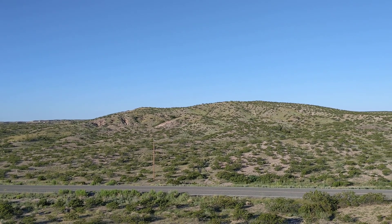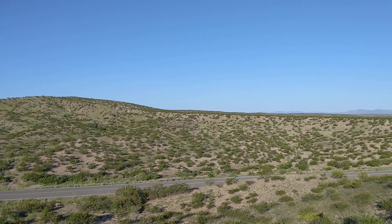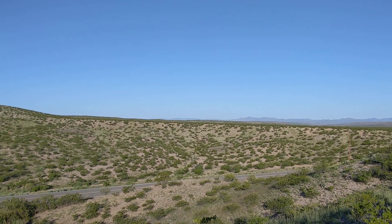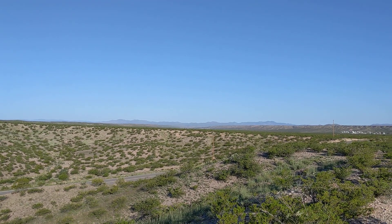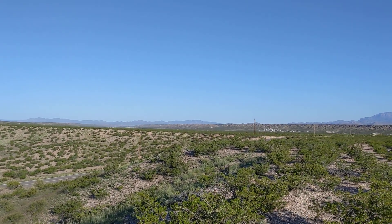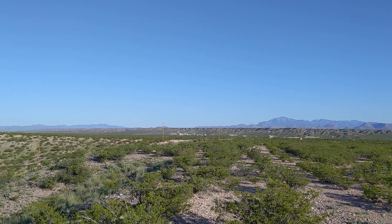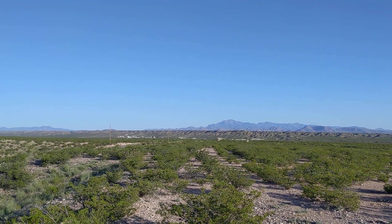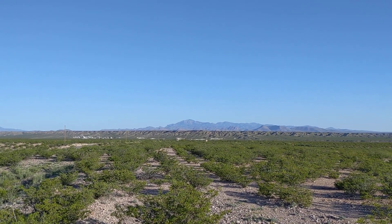That's facing close to west right there. Come on around and you'll see there's a little — looks like a little housing deal over there, maybe a few houses. That's about a mile and a half away, maybe farther. I don't know, that might be three miles. That's a long way. Can't hardly tell in the desert.